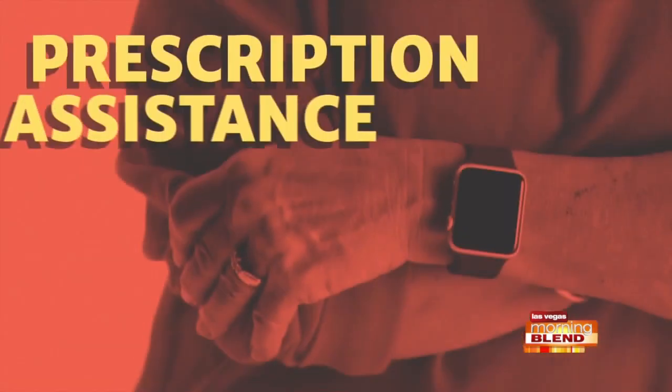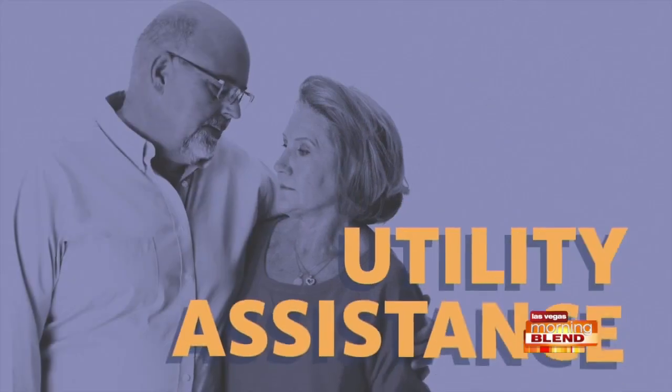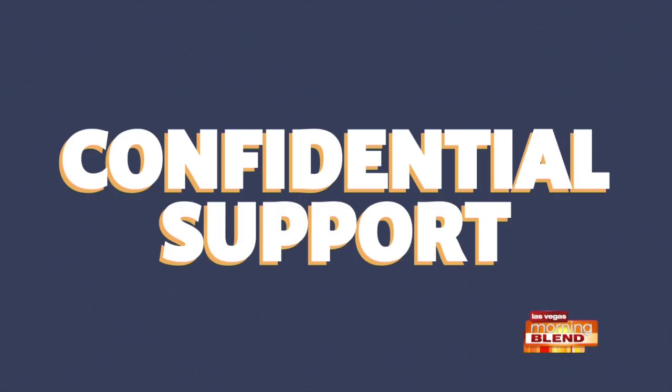From utility and health care to housing and food assistance, Nevada 2-1-1 is free, confidential, and here to help 24-7.